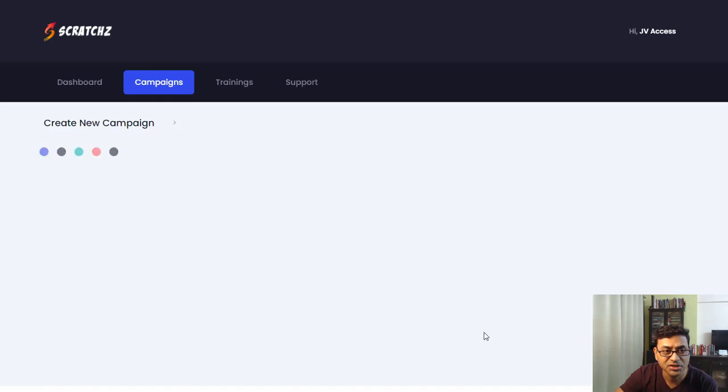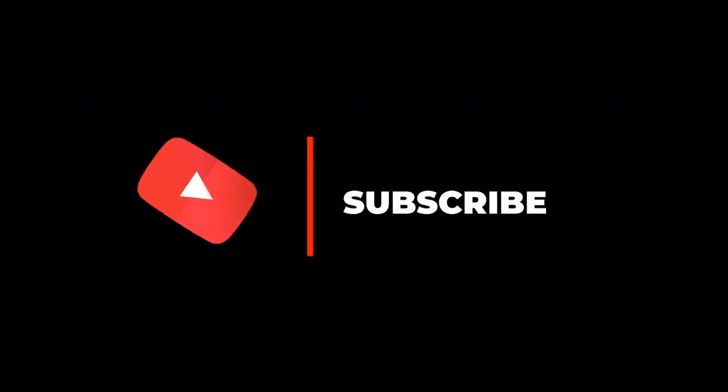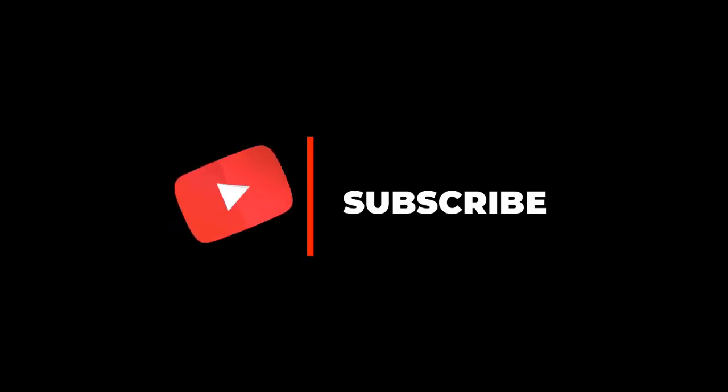Before we get any further, don't forget to hit the subscribe button and the bell icon to get notified when there's a new video out, and leave a comment.